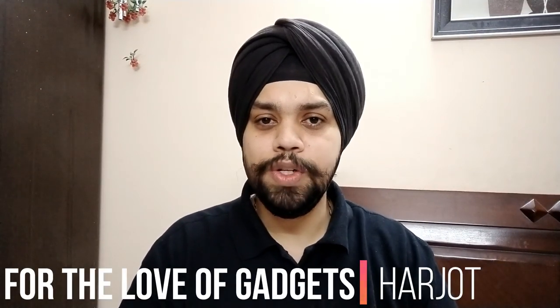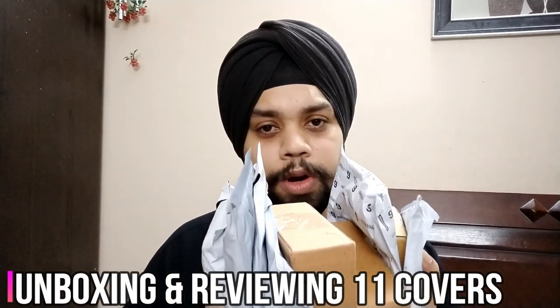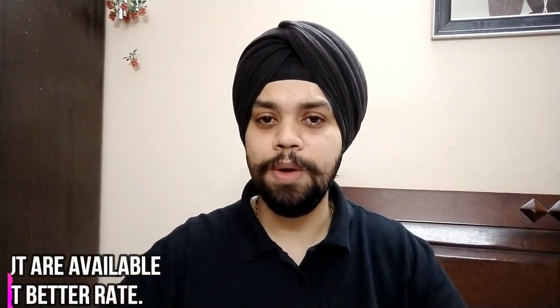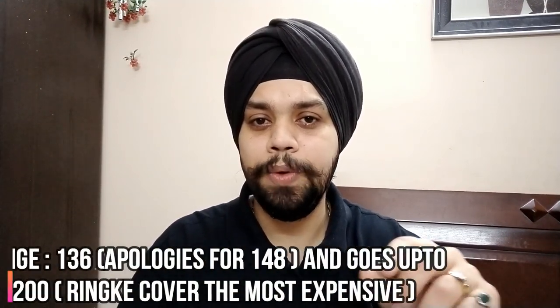Hi everyone, my name is Harjot and you are watching Ford Love Gadgets. As shown in our teaser, we are back with the actual video which may be the biggest unboxing with respect to covers on YouTube recently. We are unboxing and reviewing not 1, not 2 but 11 covers for the Redmi K20 Pro. These will also fit Redmi K20. We bought all these covers from Amazon, ranging in price from ₹148 up to ₹1200.